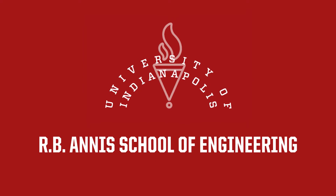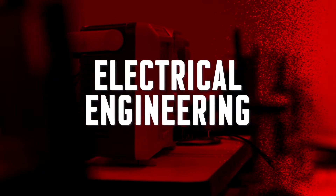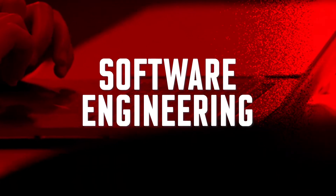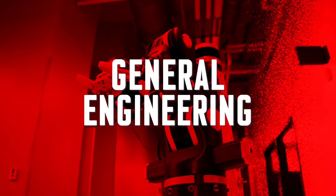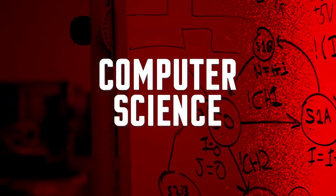We offer seven programs here at the Arbiena School of Engineering: electrical, computer, software engineering, mechanical engineering, industrial and systems engineering, general engineering — which is a sort of create-your-own path — and computer science.